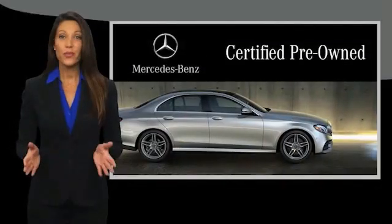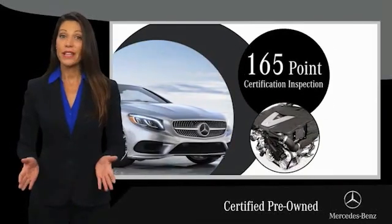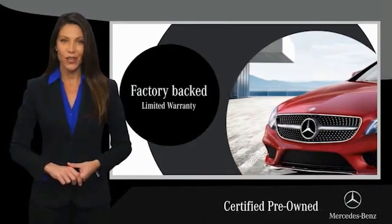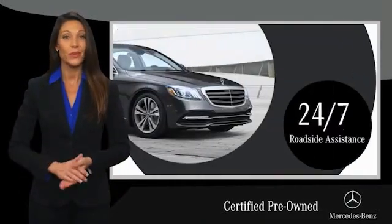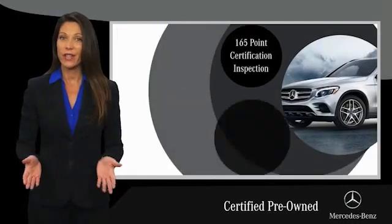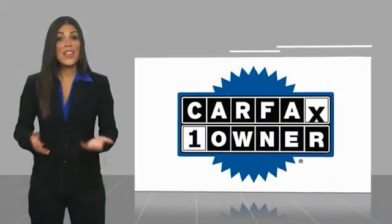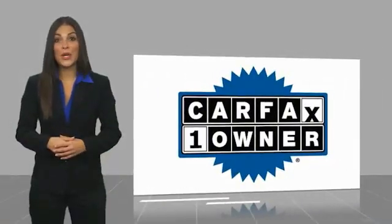A certified pre-owned Mercedes-Benz is so much more than a used car. It's built by a company famous for engineering triumphs, racing heritage, and its commitment to luxury, quality, reliability, and safety. Ask your dealer for details about the Mercedes-Benz certified pre-owned program. This is a one-owner vehicle with a CarFax vehicle history report.